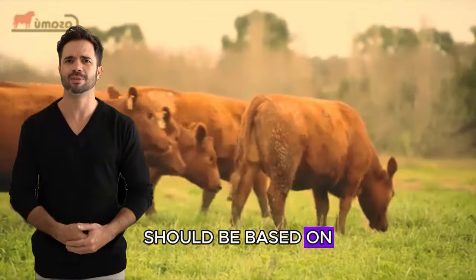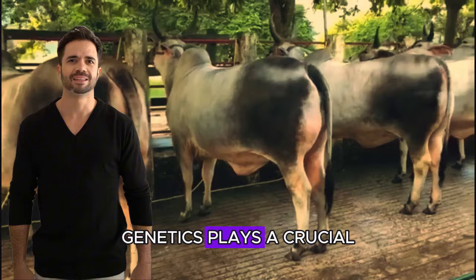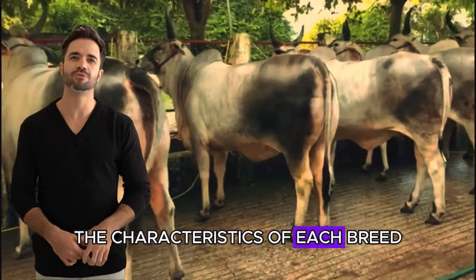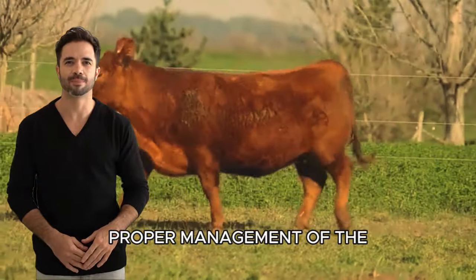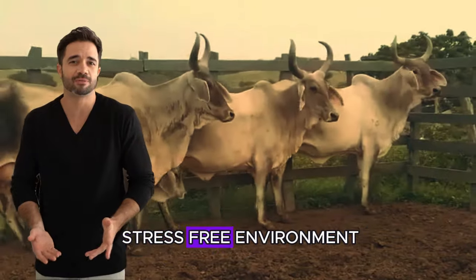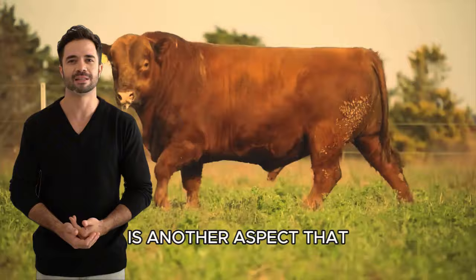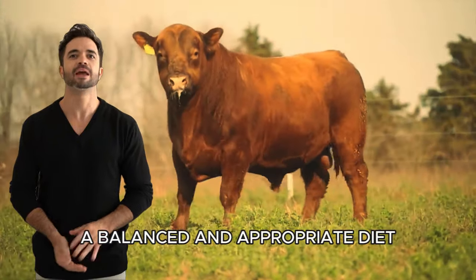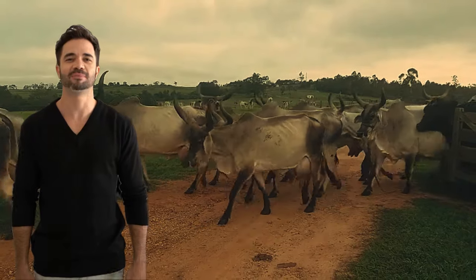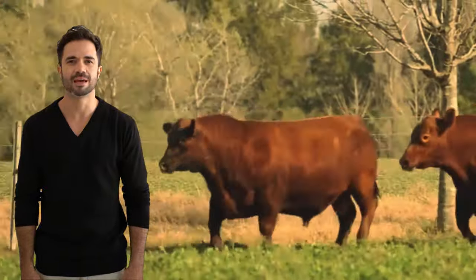It is essential to choose males and females that exhibit the best characteristics of both breeds. This selection should be based on the evaluation of factors such as growth, health, and meat quality. Genetics plays a crucial role in this process, and farmers must be well informed about the characteristics of each breed to achieve the desired results. Proper management of the animals is also essential. Providing a healthy and stress-free environment is crucial for the animals to grow optimally. Nutrition is another aspect that should not be underestimated. A balanced and appropriate diet is key to ensuring that the hybrids reach their maximum potential. Additionally, regular veterinary care is necessary to maintain the health of the animals and prevent diseases.